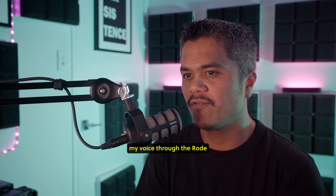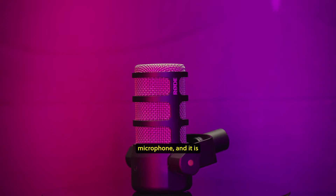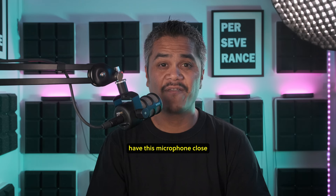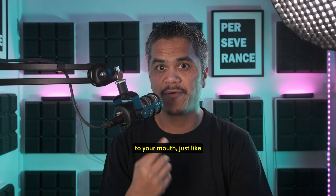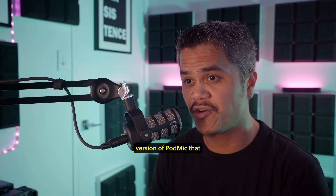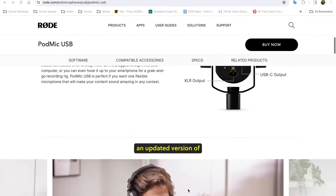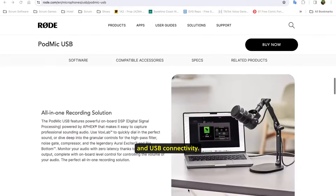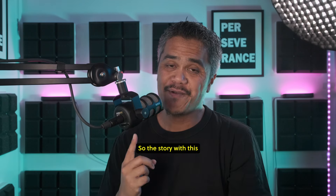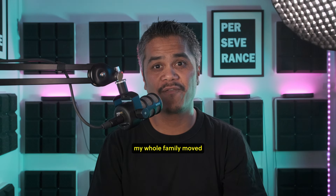Right now you are hearing my voice through the Rode PodMic that you are seeing in the frame. The Rode PodMic is a dynamic microphone designed to be a podcast or broadcast microphone, so you would normally have it close to your mouth just like I'm using it now. The one I have here is the first version released back in 2018. Recently Rode released an updated version with both XLR and USB connectivity, but I don't own that version so I cannot comment on it.